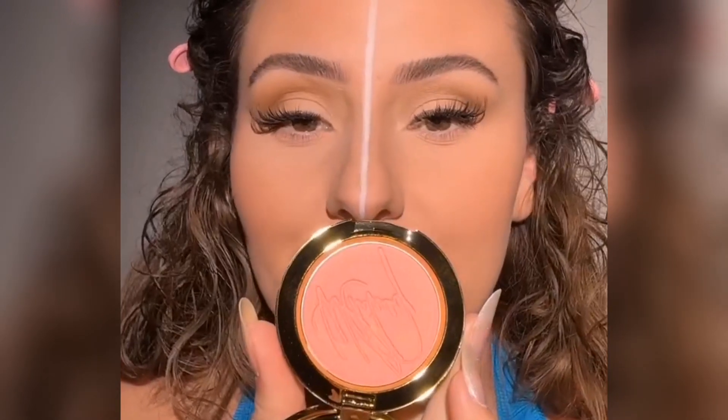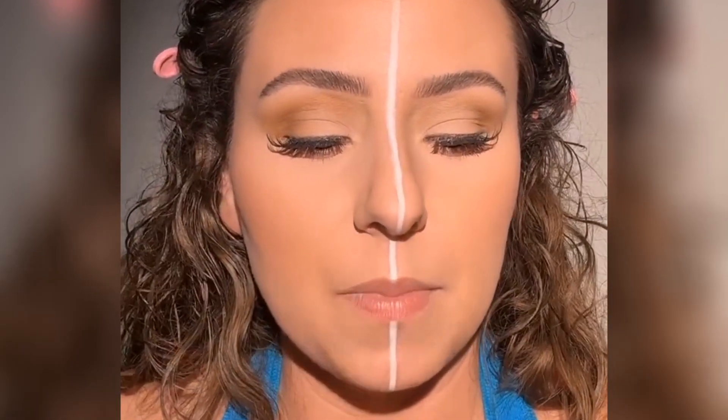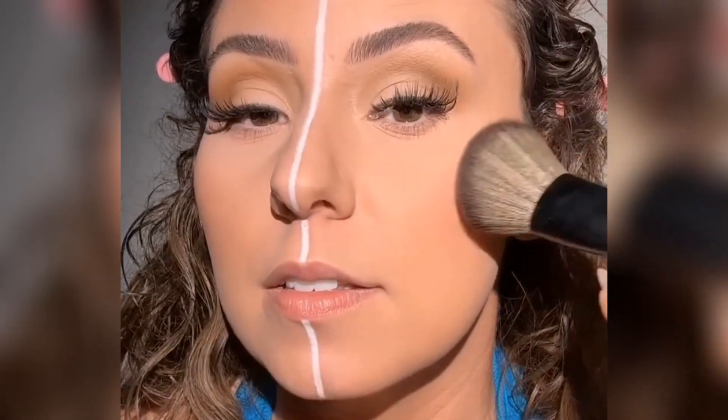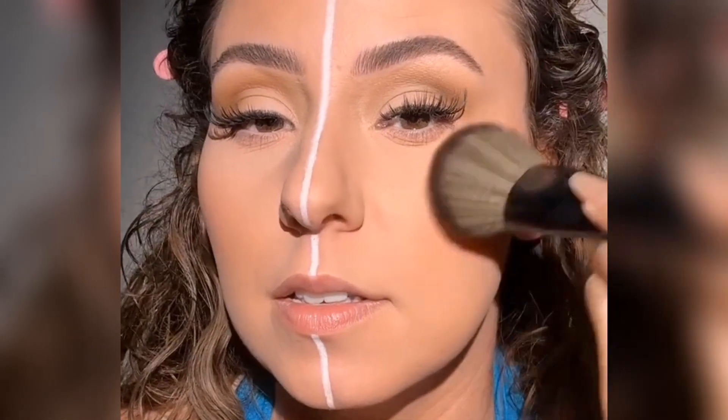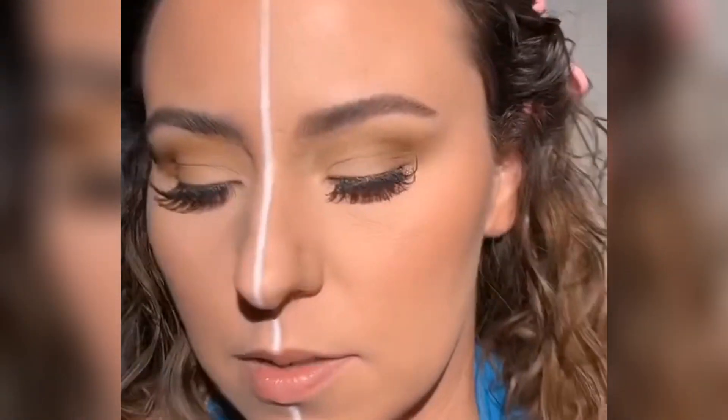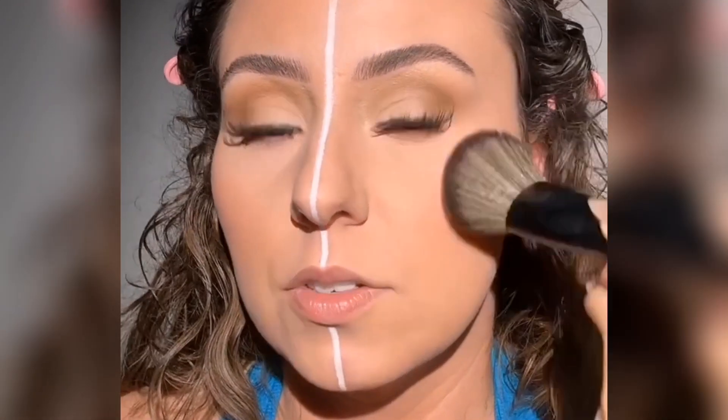This is the blush I used yesterday and I absolutely love it — it's the MAC Whitney Houston Collection. There it is on my brush. Let's apply this. It's so pretty, so natural, but then it has a really nice sheen to it. Picking up more, two more taps, and that should be enough. It's so pretty. I just love how natural this blush looks.